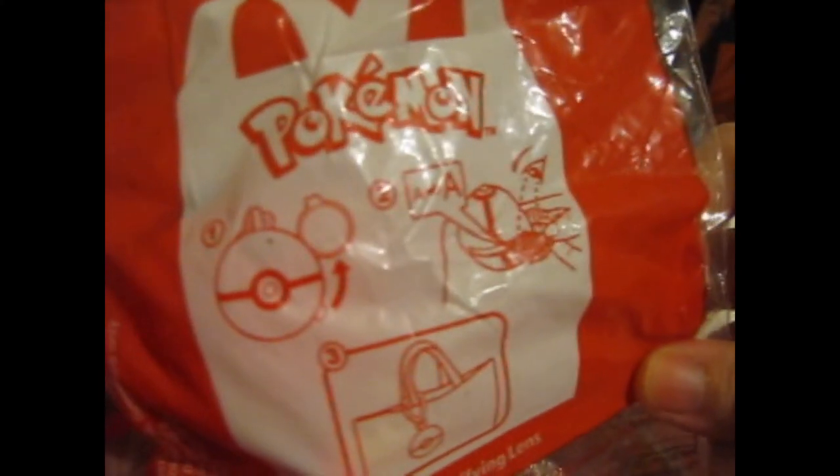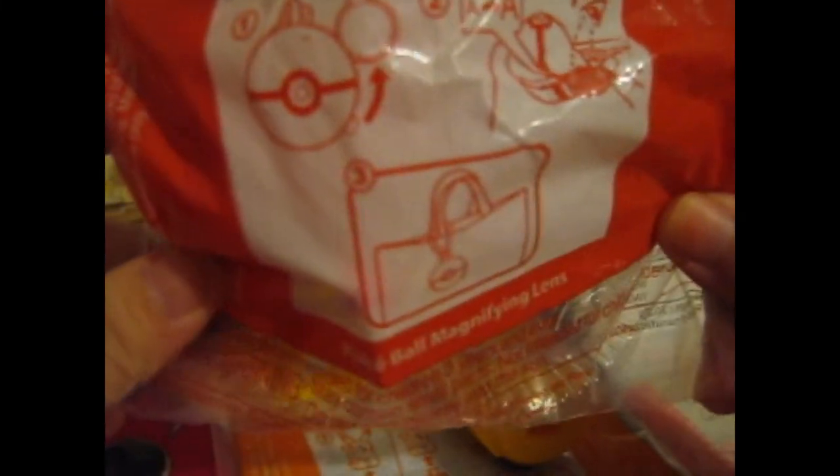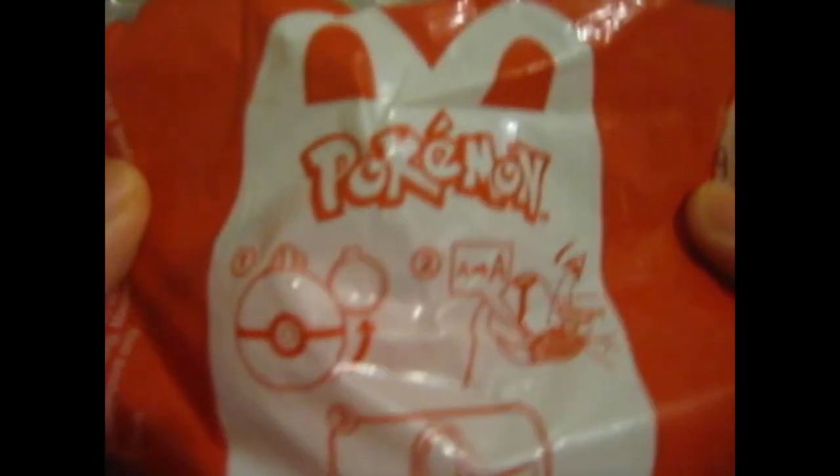So this one looks like this — it's a Pokeball magnifying lens. Look at that, it's pretty cool. It's too bad it doesn't come with the picture of all of that.